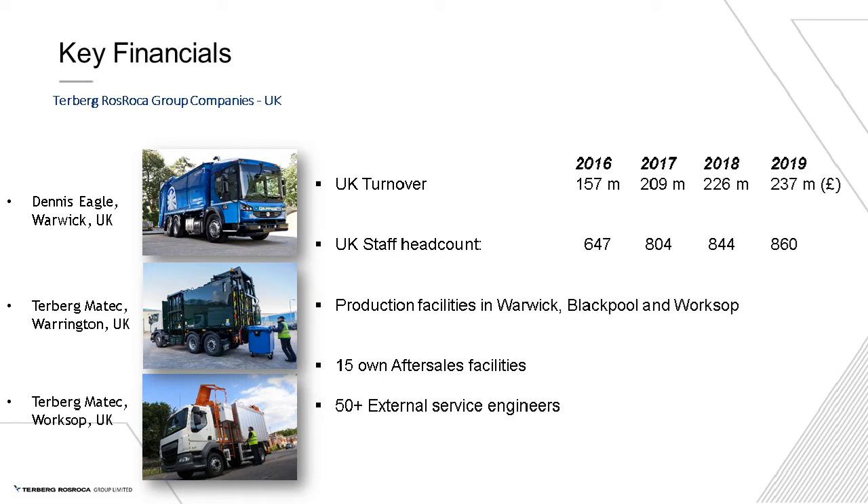Just a few facts about the company: we employ around 860 people at Warwick, not all on site — we have around 50 external service engineers and over 15 depots around the country. Our turnover has increased over the years and we'll probably sell around 250 million pounds worth of vehicles in the current year. We produce complete refuse vehicles, but we also work with Terberg Matak who provide recycler bodies.